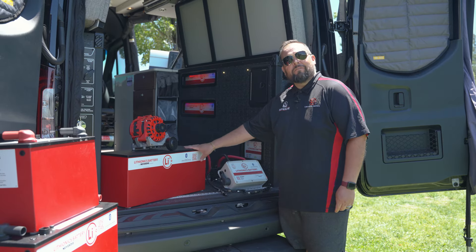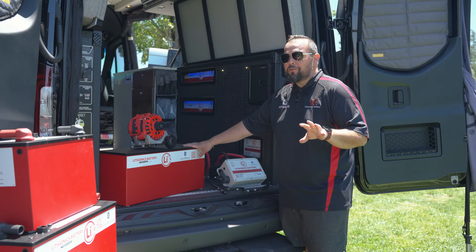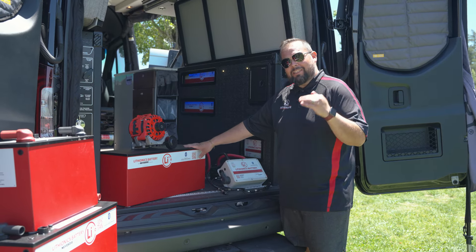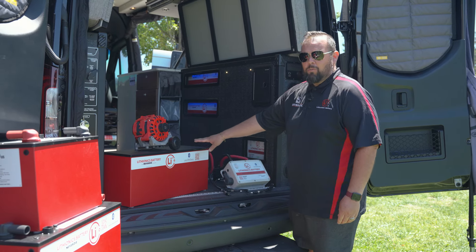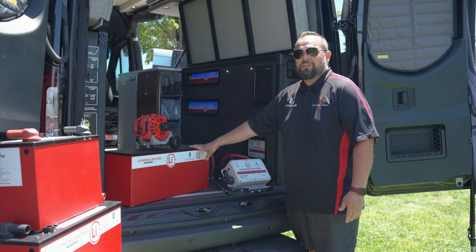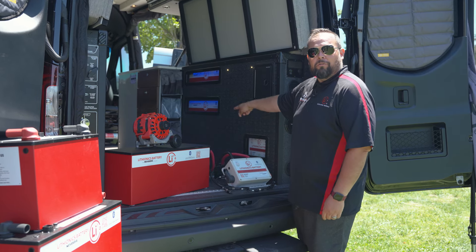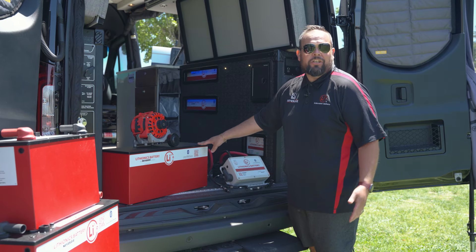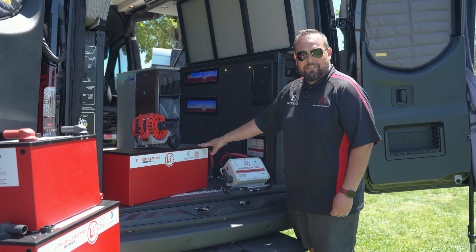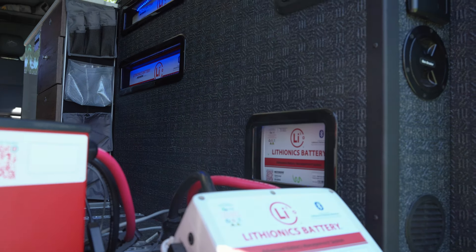It's a 48 volt, but Lithionics adds another cell. When I say 51 volt, it's still a 48 volt system, but it's 51 volts so that we can maintain higher voltage. So this is a 51 volt 165, which is 8.4 kilowatts. They're putting two 8.4 kilowatt modules, for a total of 16.8. What does that mean? If you run an air conditioner that pulls a thousand watts an hour, that's 16 hours of AC runtime without needing a charge.